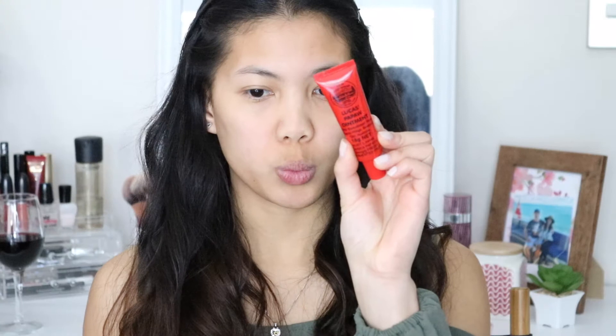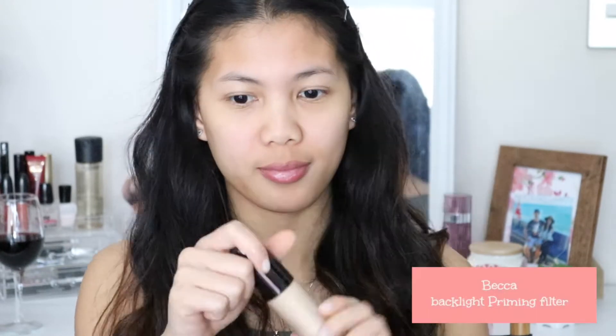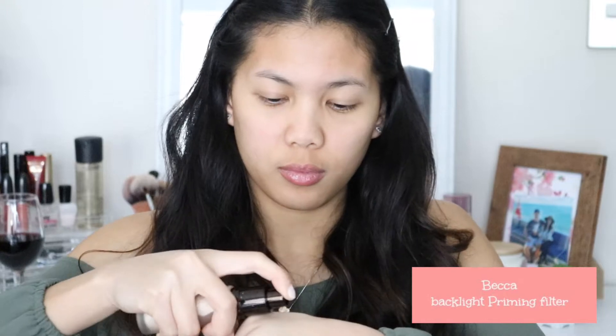To prime my lips, I am using the Lucas Papau Ointment. To prime my face, I am going to use the Becca Backlight Priming Filter and using a beauty blender to blend it out into my skin.